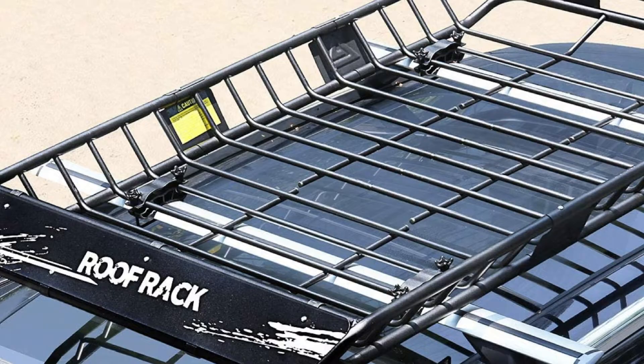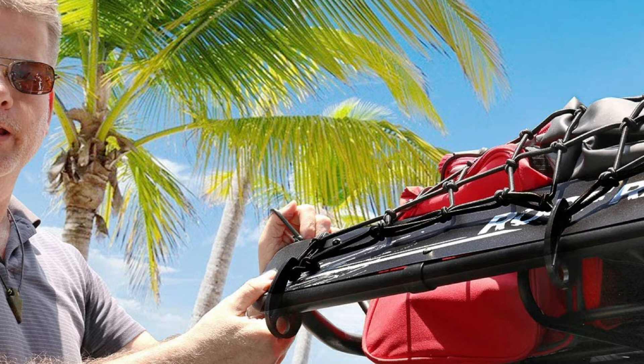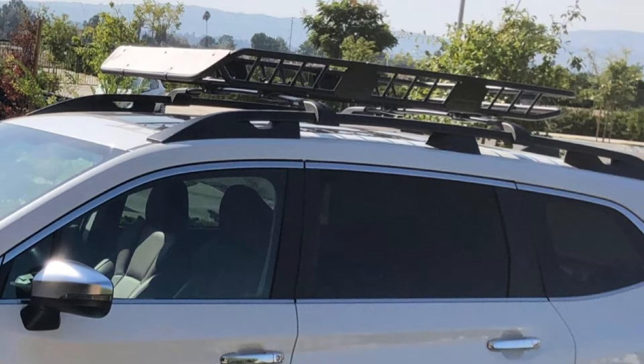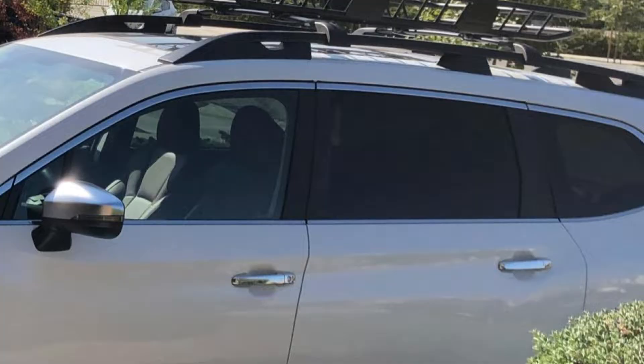This model offers a generous 150-pound carrying capacity and measures 64 inches long by 39 inches wide by 5 inches tall, giving you plenty of room for lots of gear. We like the versatility of this basket carrier because it allows you to securely carry luggage, cargo boxes, camping equipment, spare tires, small furniture items, and more.